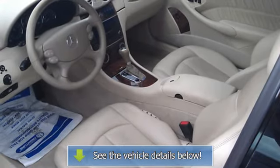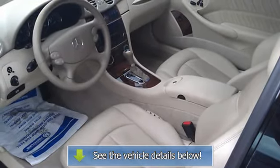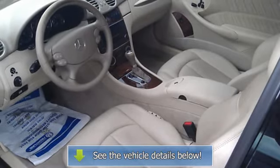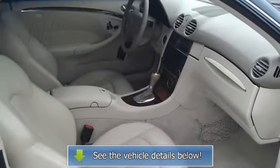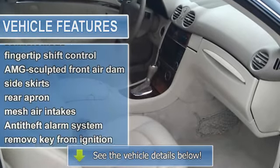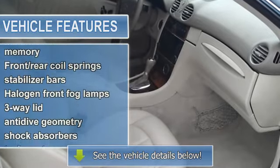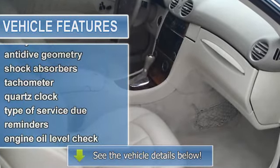5.0L SOHC SMPI 24-valve aluminum-alloy V8 engine. 7-speed automatic driver-adaptive transmission including Touch Shift, optimum gear programming, comfort mode, and fingertip shift control. Adjustable front and rear headrests with driver and front passenger automatic height adjustment.